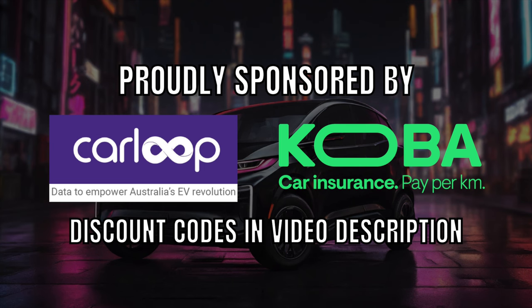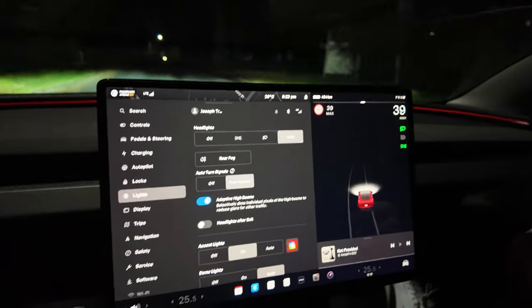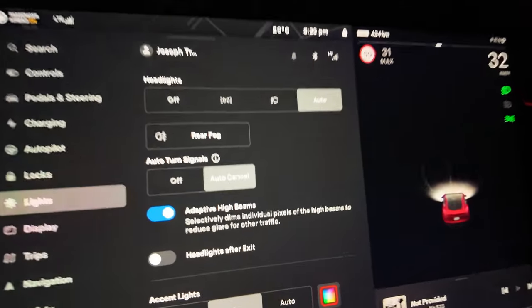Ludicrous Feed is proudly sponsored by CarLoopData and Cobra Car Insurance. Hey everyone, I'm in a 2024 Tesla Model 3 Highland and we've got the adaptive high beams on.